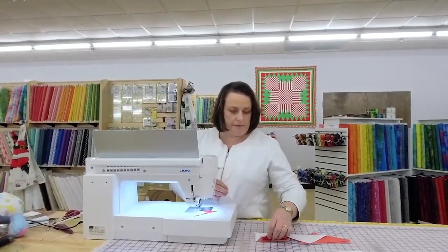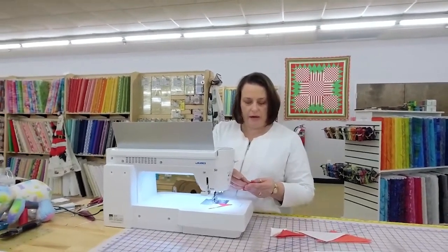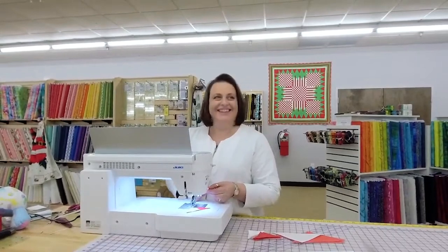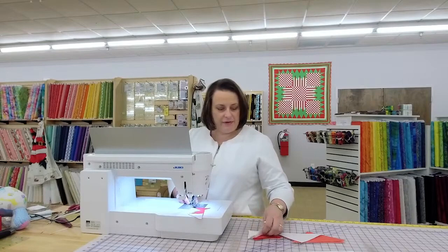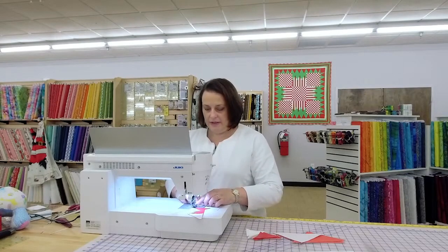Hey Karen, how are you tonight? We're just going to chain-piece all of these and then go back. I was going to say I should put you to work pressing these with the doohickey, which I did get out. And they all go the same direction.